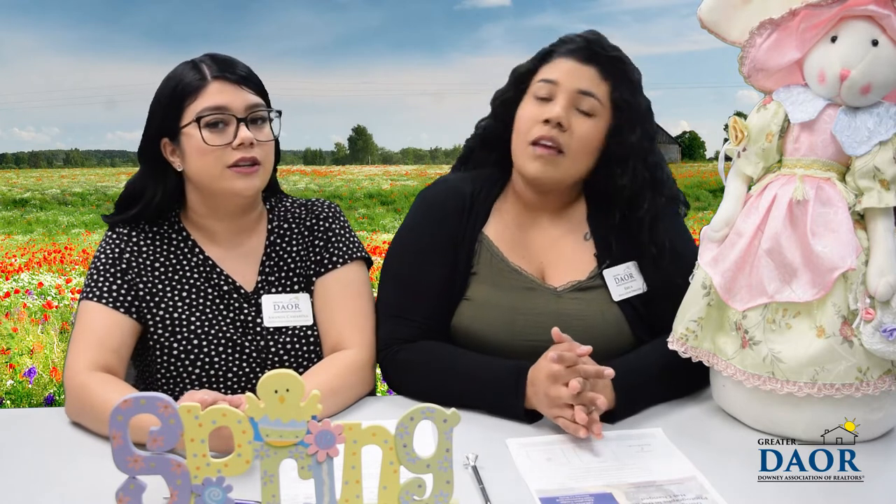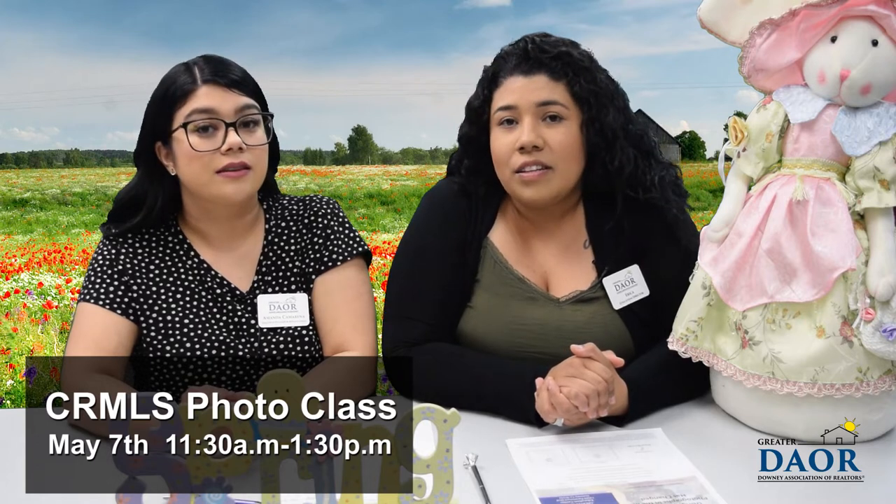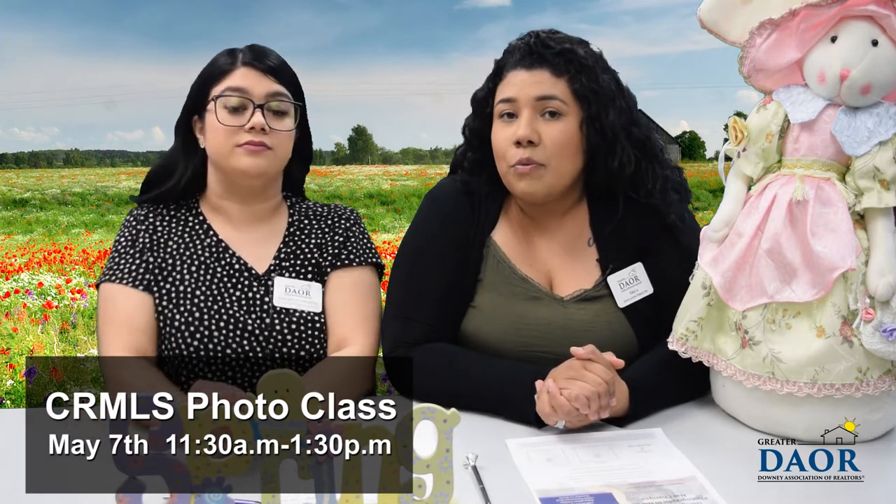Erica, what's on our education calendar? Did you know that there was a really costly lawsuit in the MLS due to copyright of pictures? I did not. Okay, so you don't want to miss this class. May 7th here at the association from 11:30 to 1:30, we're going to have instructors from CMLS give you the 411 on all things photography.